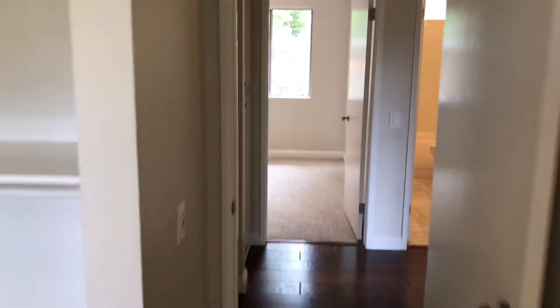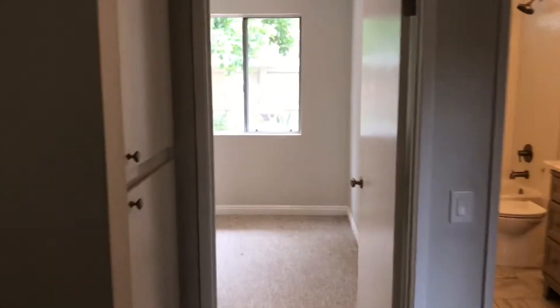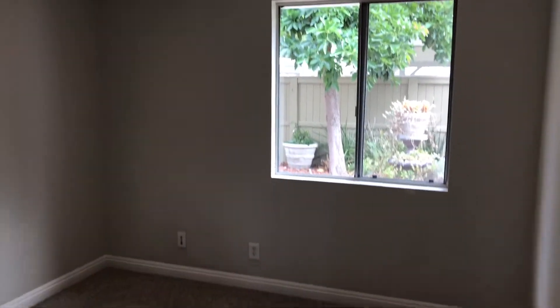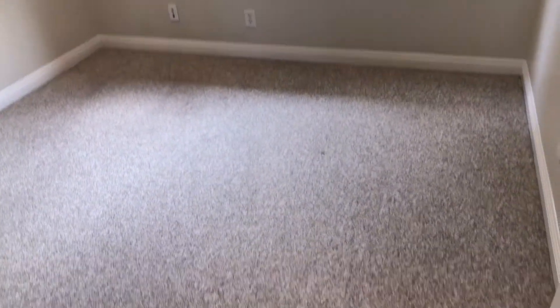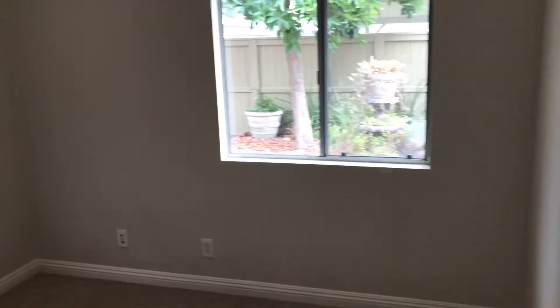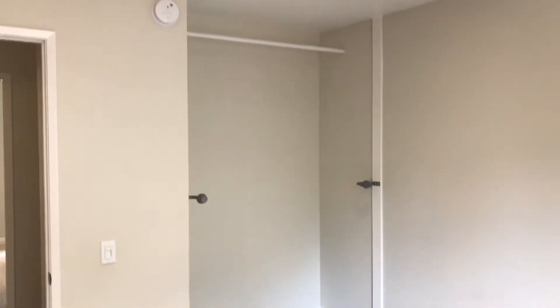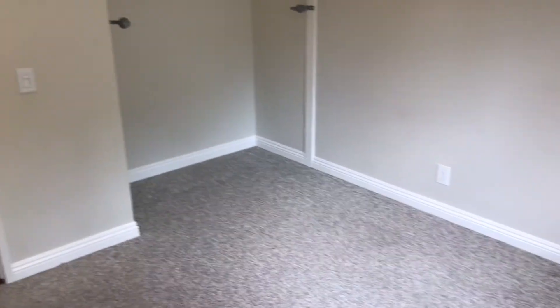Straight across the hall is the second bedroom, with a view of the patio from this window. Bedrooms are a pretty good size. The closets are decent — this one looks like it had curtains before, so if you wanted to place something up to hide your closet, you're more than welcome to.